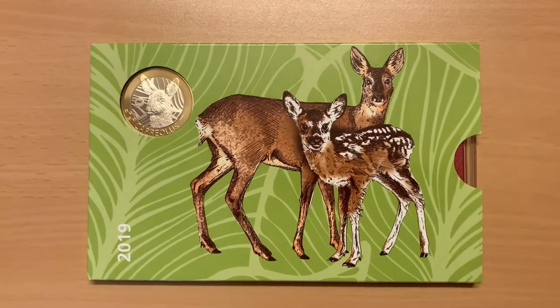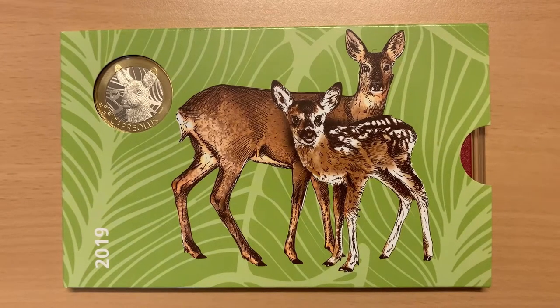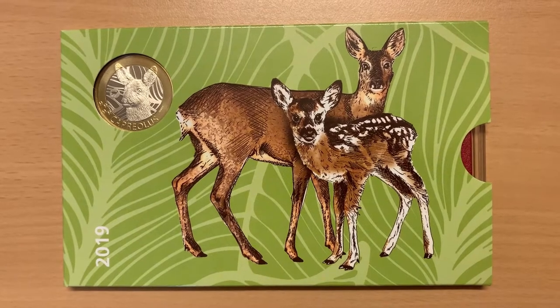As you can see, this year's animal is the European or Western roe deer. According to Britannica, the Capriolus capriolus, also called the roe buck, is a small, graceful Eurasian deer well adapted to cold environments.